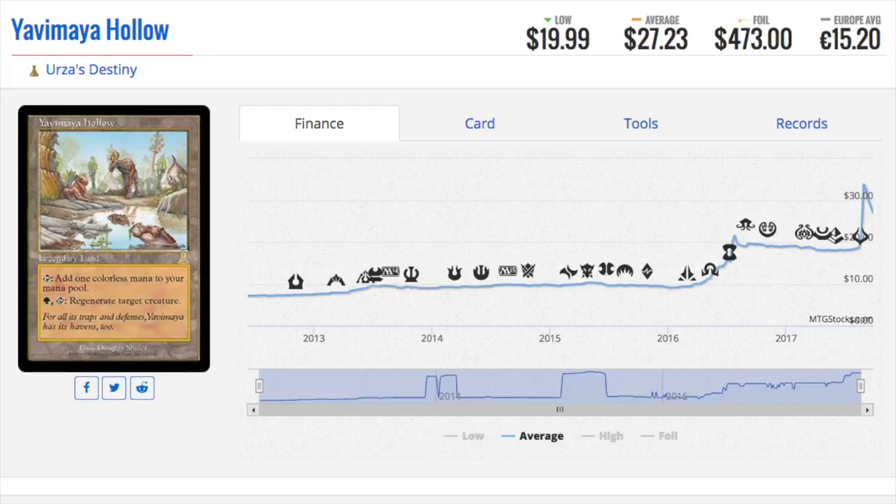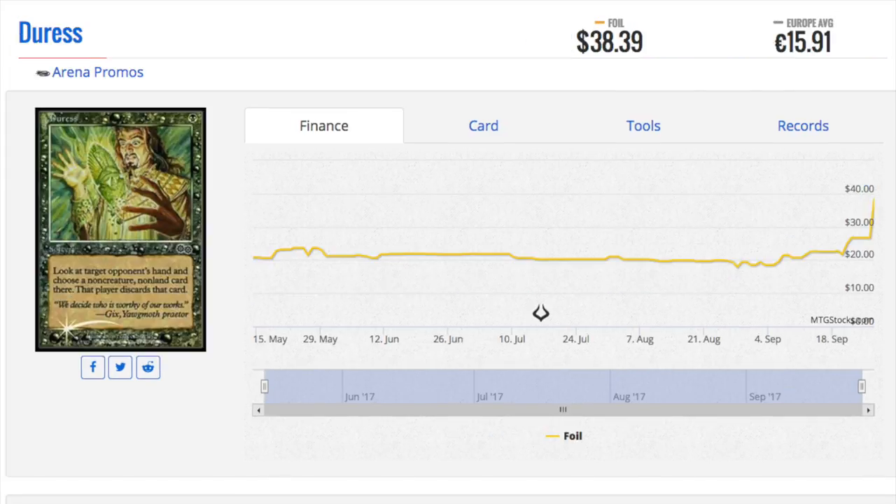That's insane. It's definitely a good card in EDH, but I had this card — not in foil — and I remember it being okay; I don't remember it being in high demand at the time.